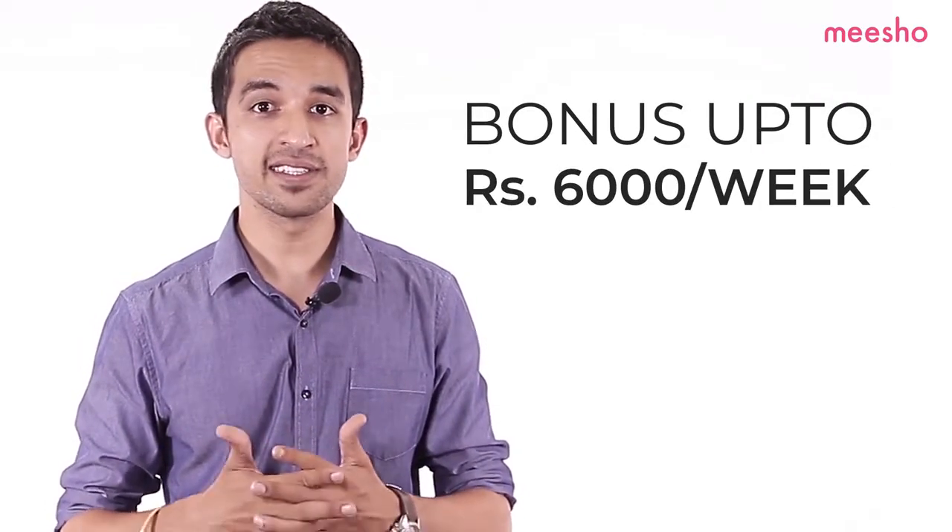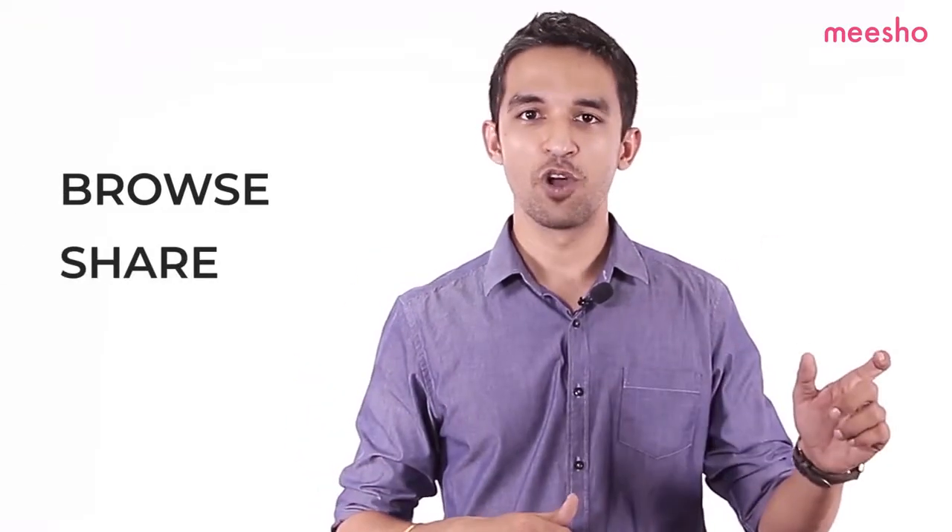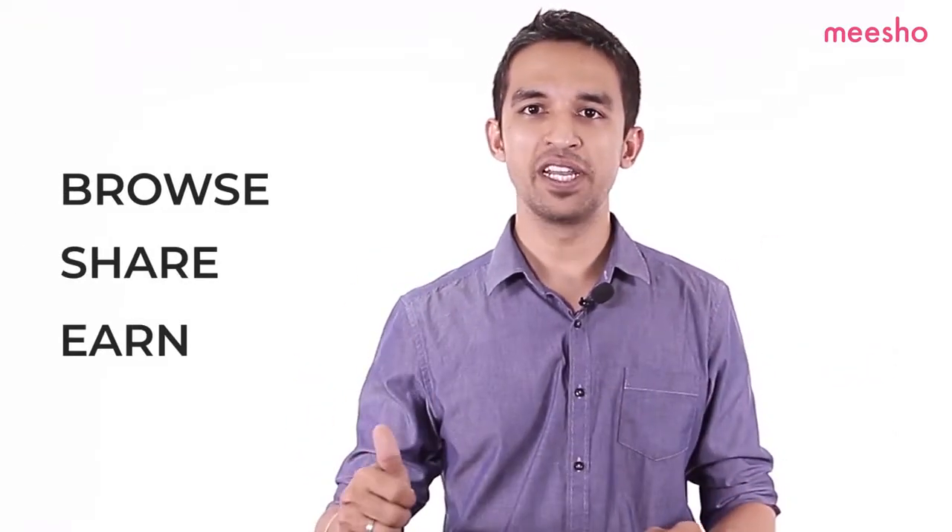What's more, if you meet your weekly sales target, you can earn a bonus of up to Rs.6,000 every week. Browse hit catalogues, share on WhatsApp, earn weekly margins. Reselling with Misho is that easy. So, why wait? Pick up your phone and start reselling today. For more questions on reselling, visit the Misho Business Academy on the app.